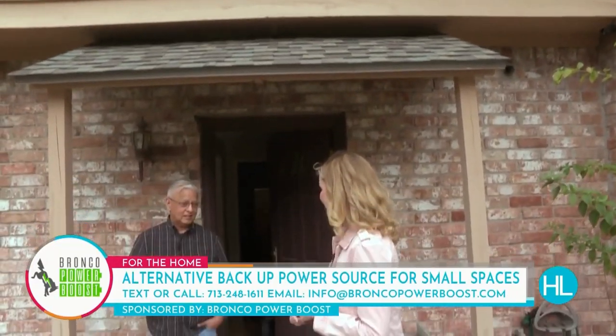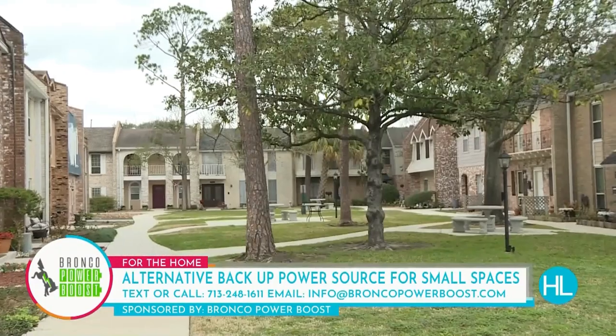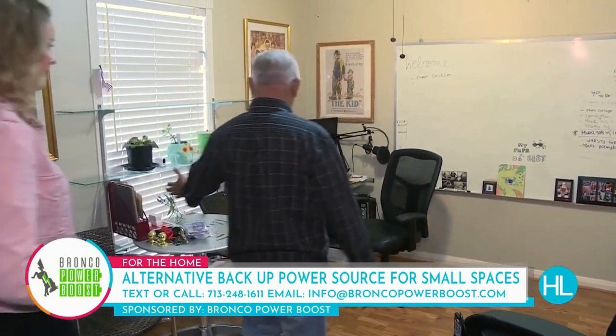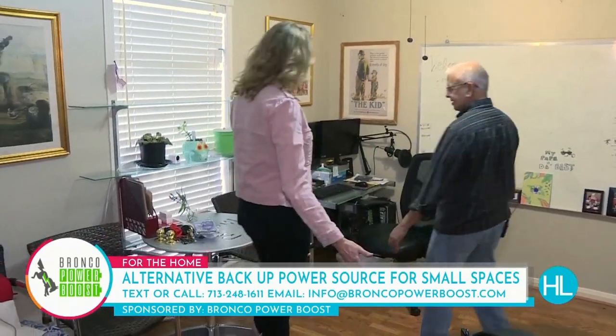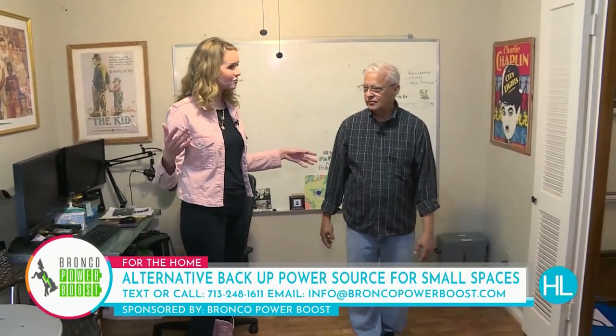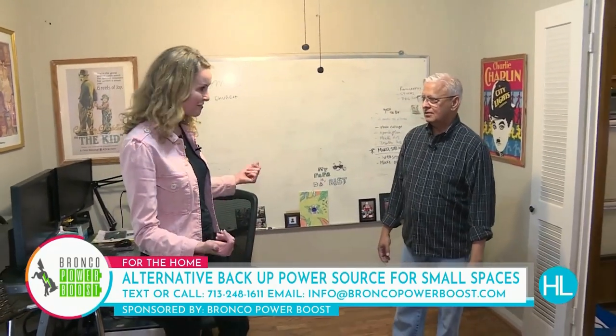There is an easy solution to getting backup power for your townhome or condo. Today we are spending the afternoon at Abraham Madhar's place to learn about how he uses a Houston-made product to help him power on through any outage.